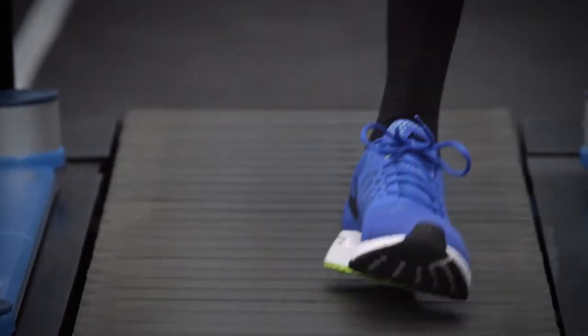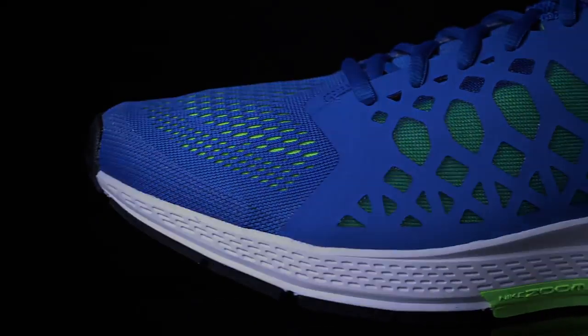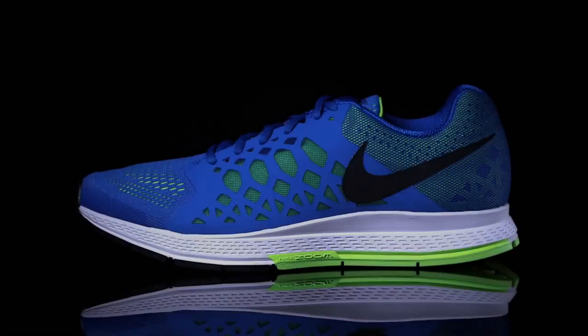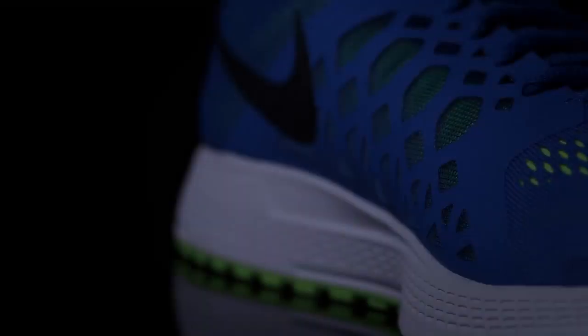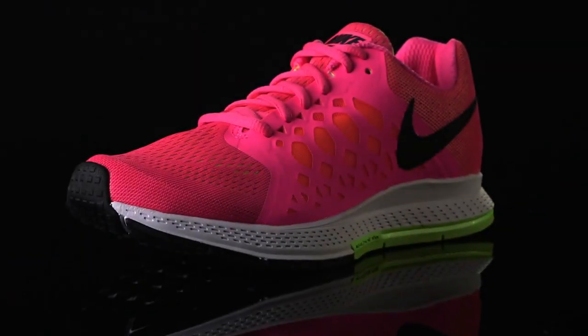What you can expect running in the shoe is a comfortable, lightweight, responsive ride and a really snug fitting upper. With the Pegasus 31, we developed a new last. We dropped the heel offset. Dropping the heel is going to give you a more natural stance when you're running, and you have Zoom in the heel.